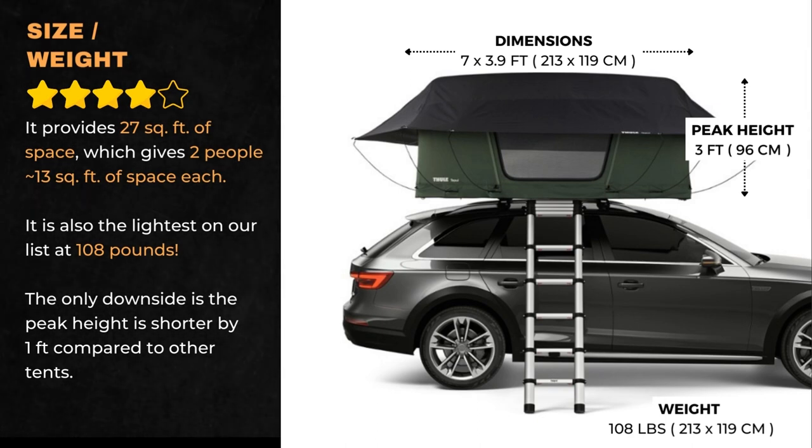We give the tent high marks on spaciousness, especially for a two-person tent. It provides 27 square feet of space, which gives two people about 13 square feet each. It is also the lightest on our list at 108 pounds. The only downside is the peak height is shorter by one foot compared to other tents.